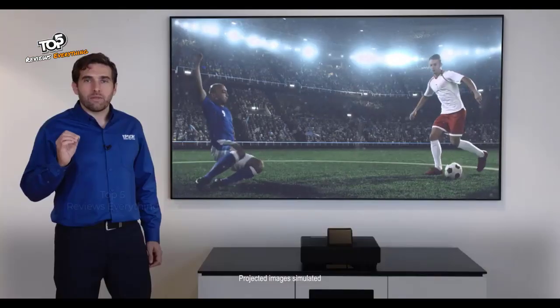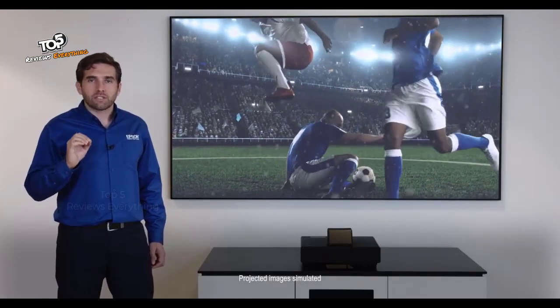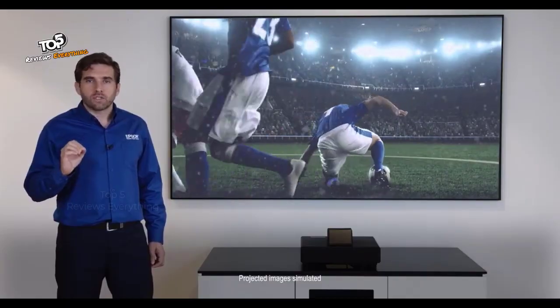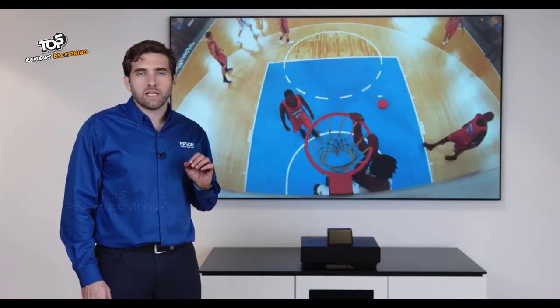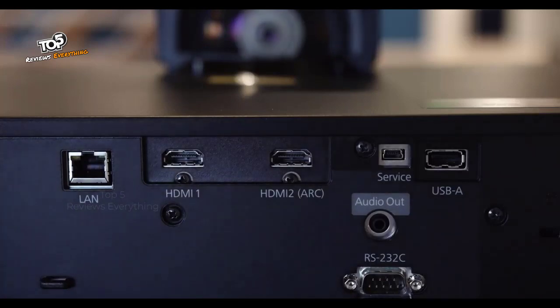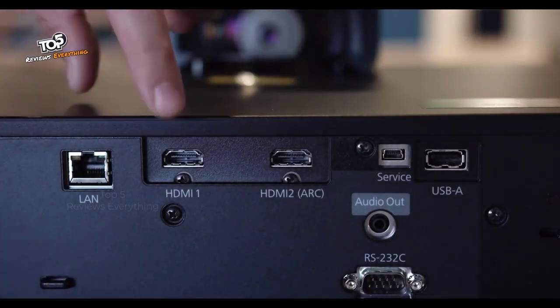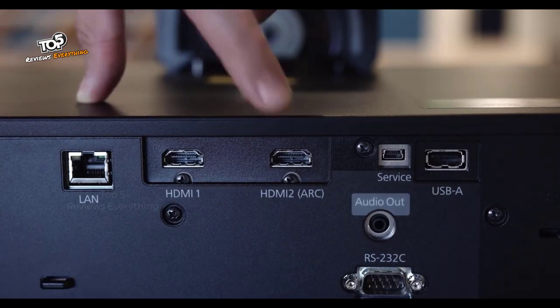For those excited about next-generation gaming consoles, good news — the Epson Laser Projection TV supports 4K at 60 frames per second with HDR. This TV has two available HDMI ports, both supporting the 2.0 standard at 18 gigabits per second. One of them also supports an audio return channel to connect an external audio system.